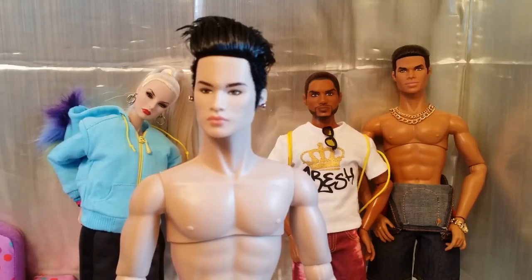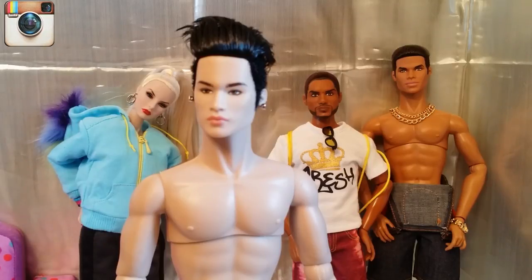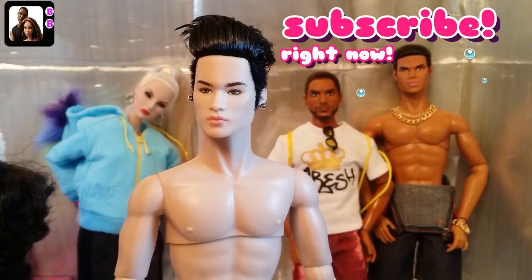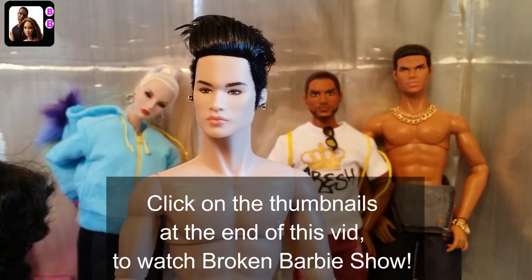Follow us on Instagram so you guys can get day-to-day updates on what's going on with my doll collections — pictures of the dolls redressed and any kind of developments like customizing techniques and stuff. Instagram is one of the first places where I post that kind of information, and we've also got personal life stuff there. Come to our Instagram Live videos — that's once a week — so you can get to know us better and interact with us. Subscribe and stay tuned for more fun dolly videos. Go ahead and check out Broken Barbie Show as well, that's our skit series where we upload videos of our dolls doing crazy stuff. Have a dolly day!